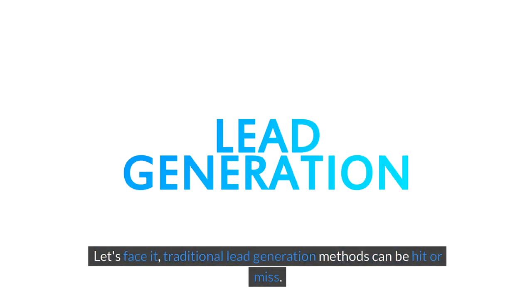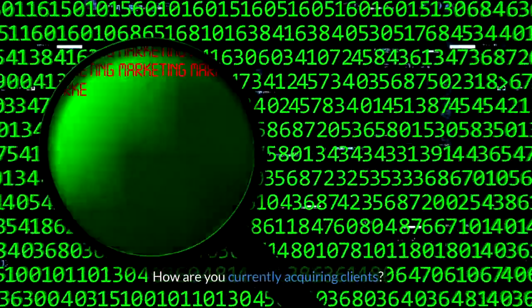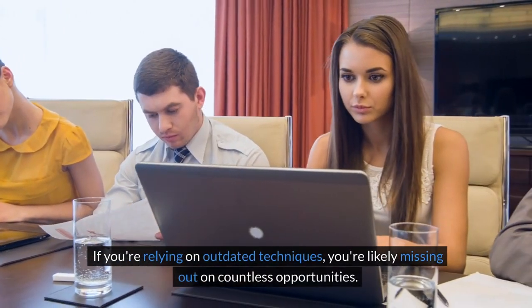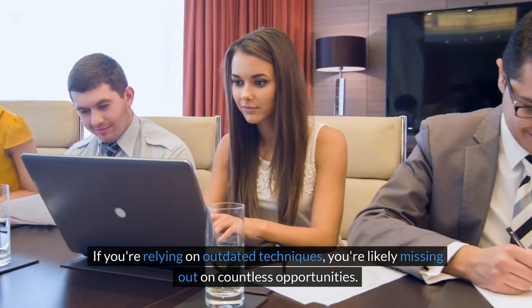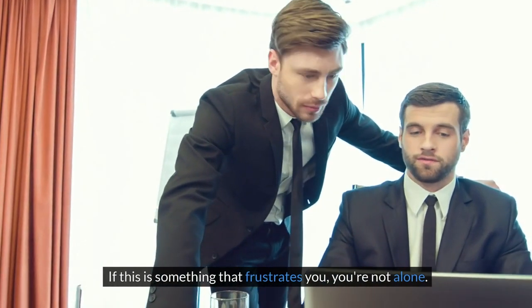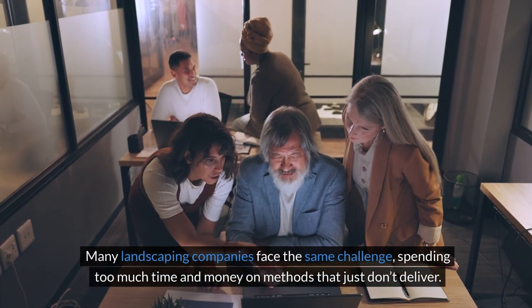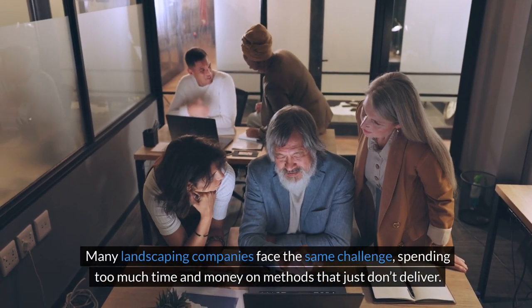Let's face it, traditional lead generation methods can be hit or miss. How are you currently acquiring clients? If you're relying on outdated techniques, you're likely missing out on countless opportunities. If this is something that frustrates you, you're not alone. Many landscaping companies face the same challenge, spending too much time and money on methods that just don't deliver.